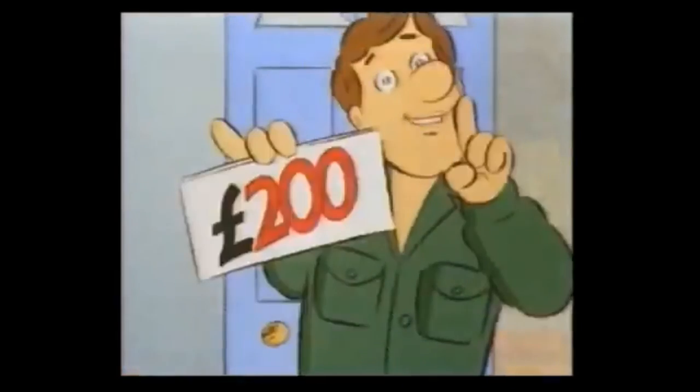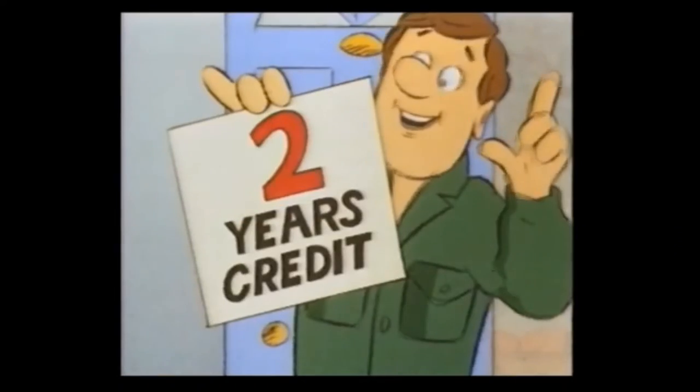Seven! And if you install now, you can pay over two years, interest free. Hurry. Limited period only.